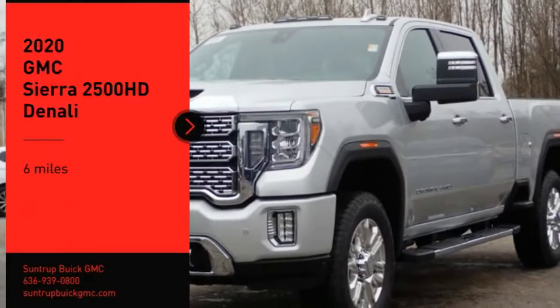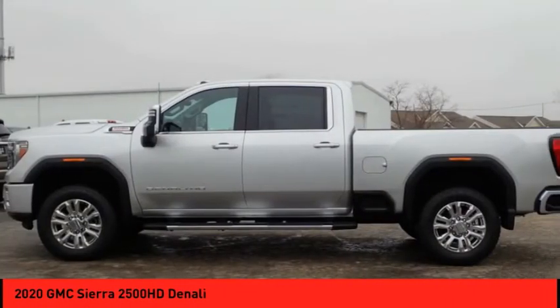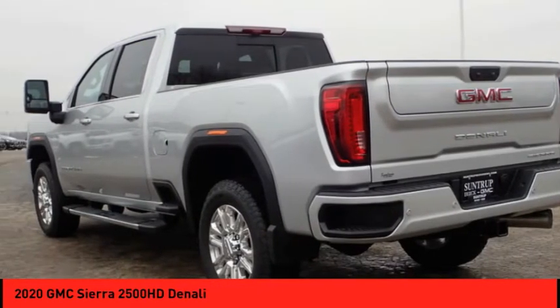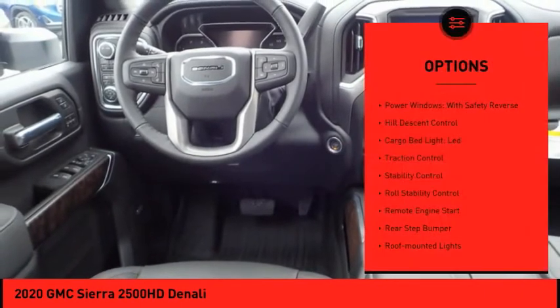You are going to love the 2020 Sierra 2500 HD. The GMC Sierra 2500 HD has all your workhorse basics covered — no worries here. This vehicle has less than 100 miles. Here are some of this vehicle's great options.